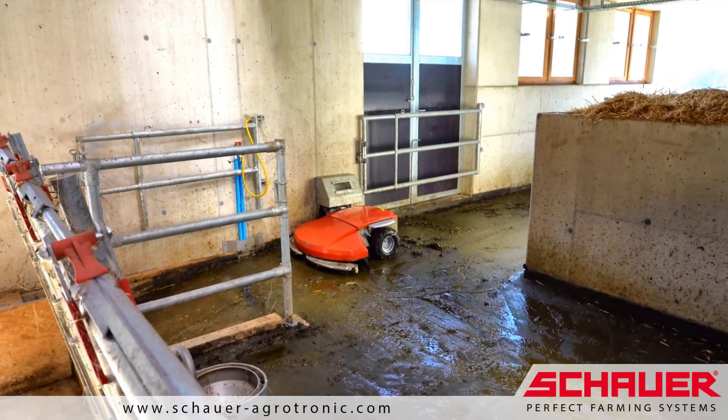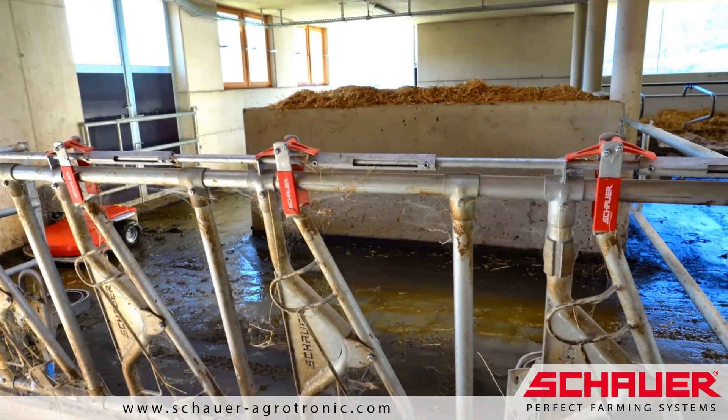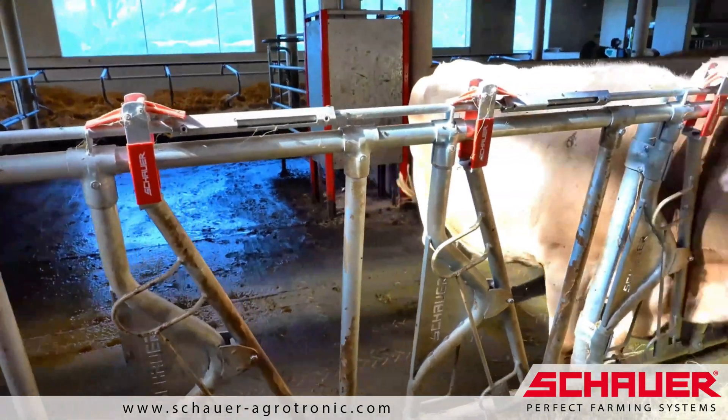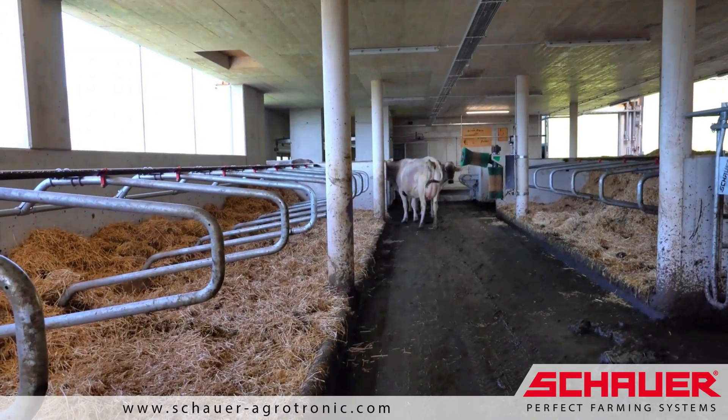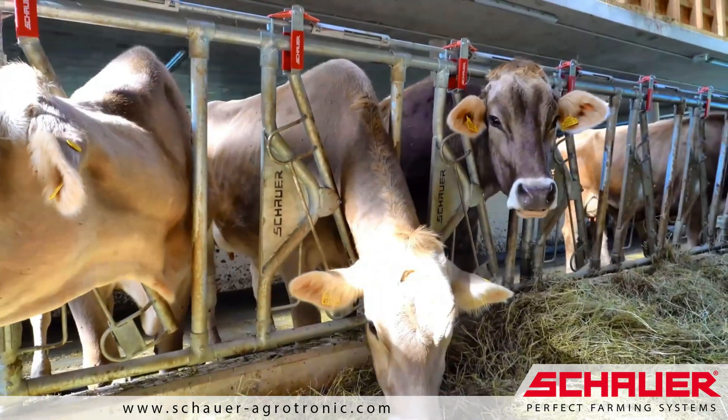The entire barn planning and equipment was supplied by Schauer Agrotronics. The proven top safe feed fence is especially quiet, and the comfort cubicles are animal friendly and robust. Everything is of the highest quality from Schauer Agrotronics.